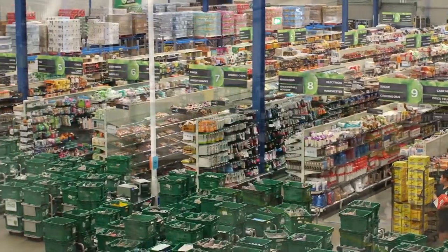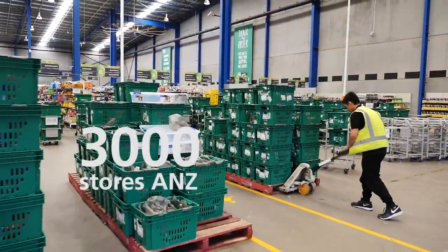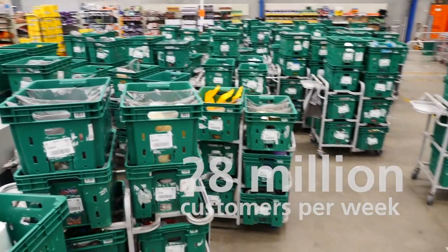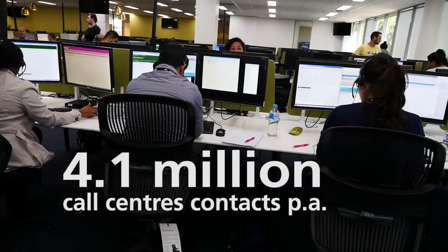Woolworths has more than 3,000 stores across Australia and New Zealand. We serve 28 million customers a week and we have about 4.1 million contacts a year to our contact centres.